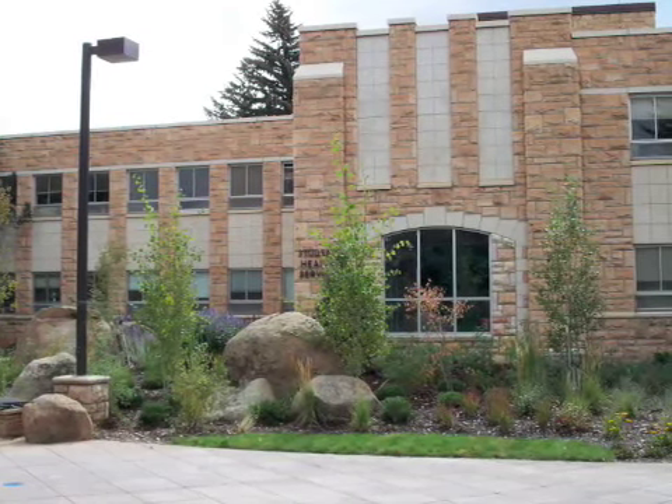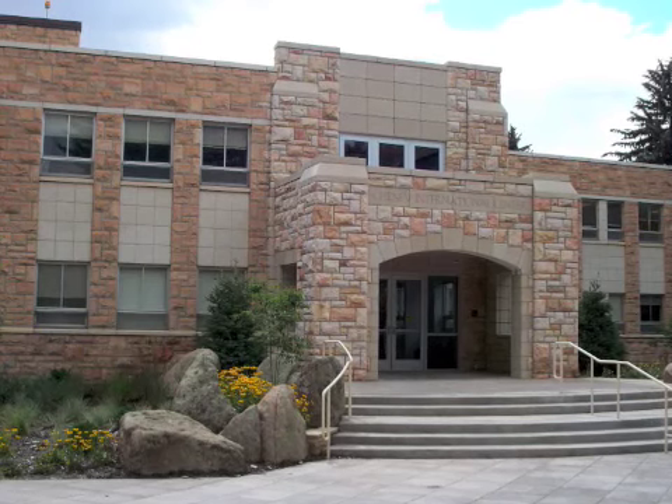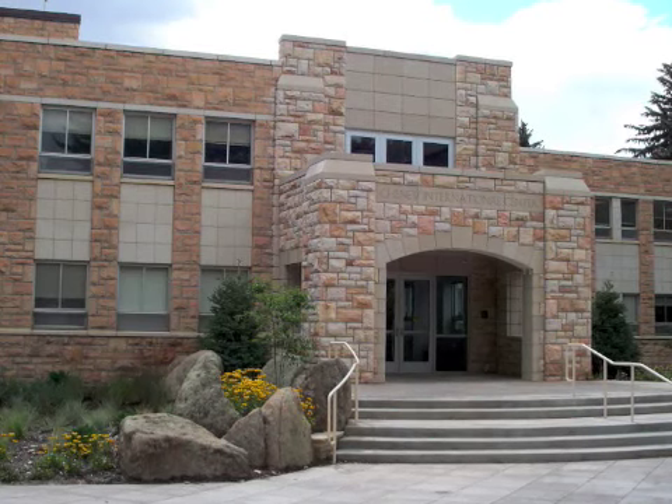The Student Health Center provides health care for UW students, including exams, x-rays, lab work, and a low-cost pharmacy, plus much more. The Cheney International Center,